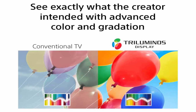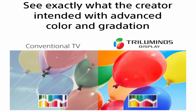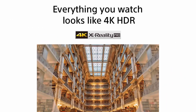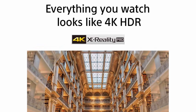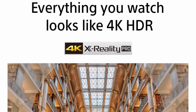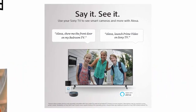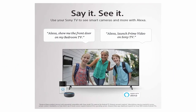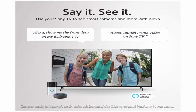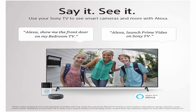Works with Alexa — stream smart camera feeds with your voice through an Alexa-enabled device. Just ask Alexa to play music, launch video apps, turn up the volume, and more. Apple AirPlay 2 and HomeKit support — seamlessly integrate your iPhone and Siri devices with your Sony TV for effortless smart home management and content streaming.